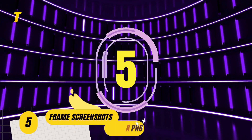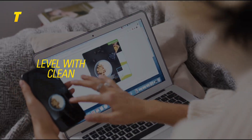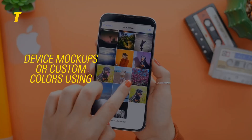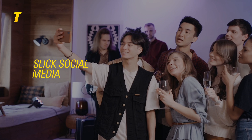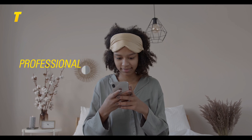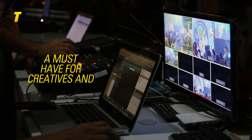At number 5: frame screenshots like a pro. Take your screenshots to the next level with clean, polished frames. This shortcut lets you add backgrounds, device mock-ups or custom colors using a third-party app. Perfect for tutorials, app showcases or slick social media posts. Whether you're sharing info with friends or publishing online, your visuals will look sharp, professional and super shareable — a must-have for creatives and techies alike.